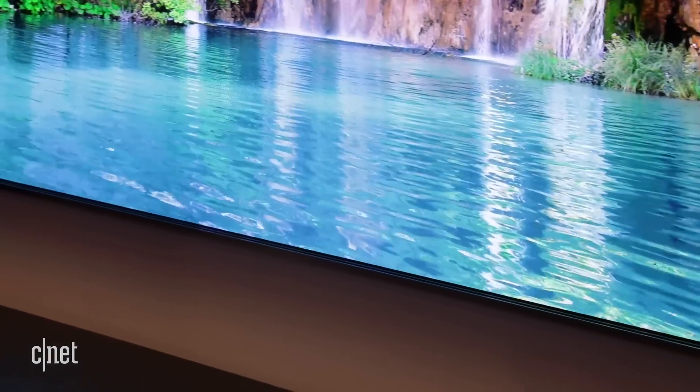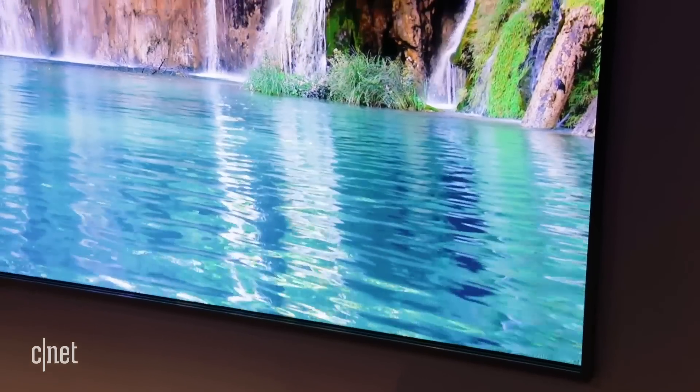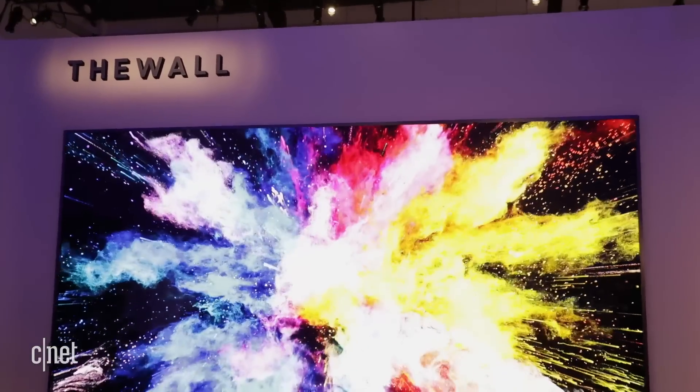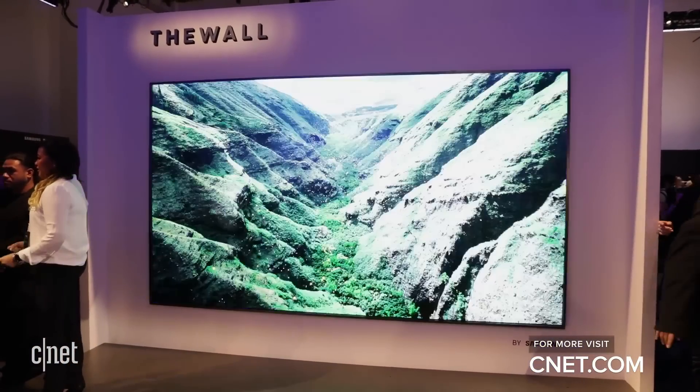This TV also has the ability to produce P3 color, much like many other TVs. Samsung is not specifying a resolution, however — this TV might be 4K. We'll get that information probably a little bit later, but even so, there's millions of LEDs on the set. That's a quick look at Samsung's The Wall, a 146-inch TV that uses modular Micro LED technology here at CES 2018.